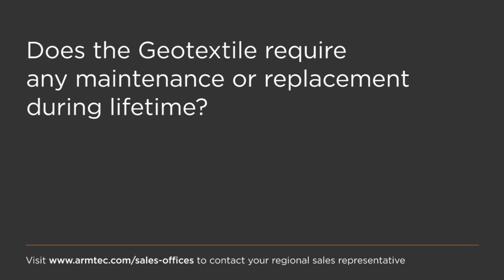Does the geotextile require any maintenance or replacement during its lifetime? Not at all.